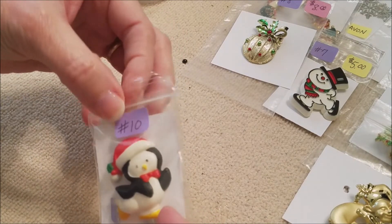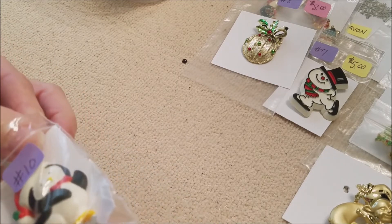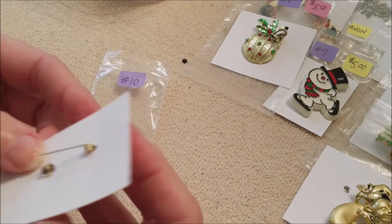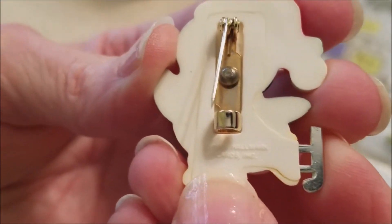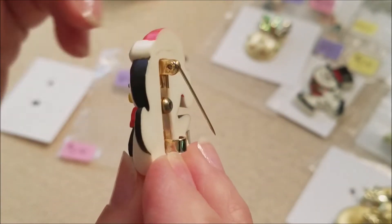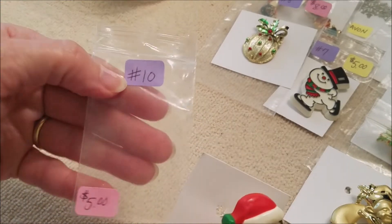Number ten — this is another Hallmark piece, marked 1983. Sorry if I'm looking away reading it off the paper. Just like the snowman it's five dollars and has the same type of C-closure. You can see the 1983 marking right there. It's very cute and it is a plastic material — I don't know what type of plastic. Number ten, five dollars.